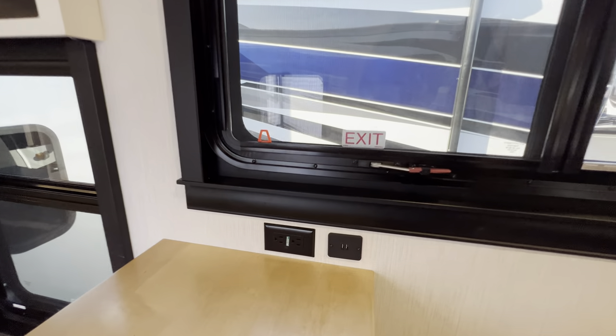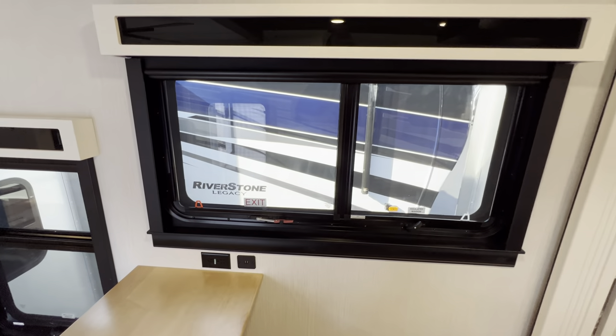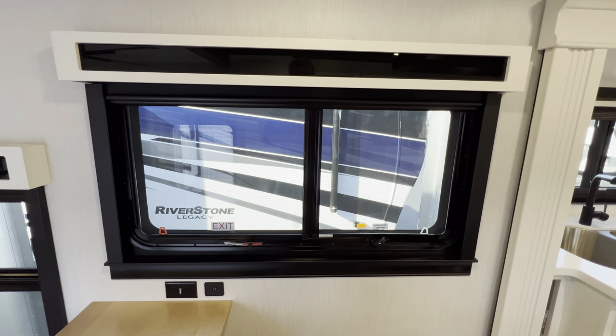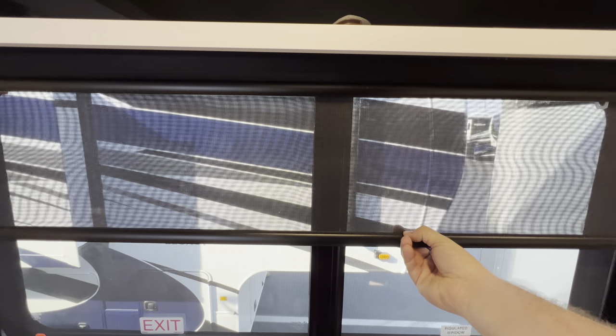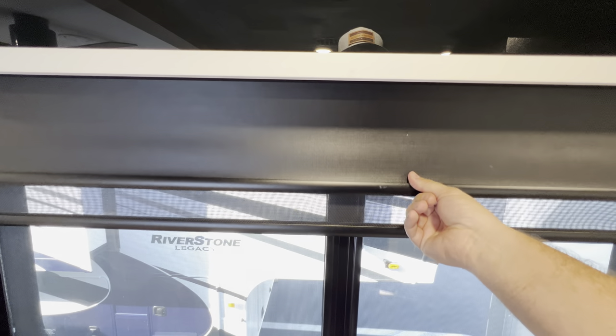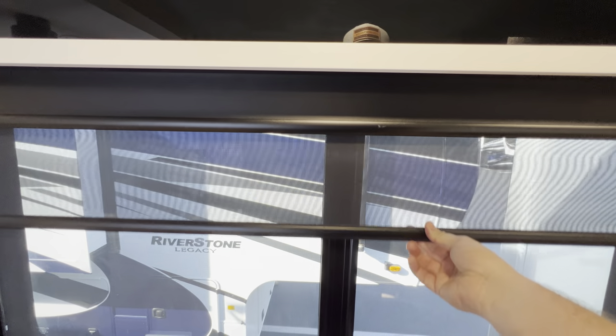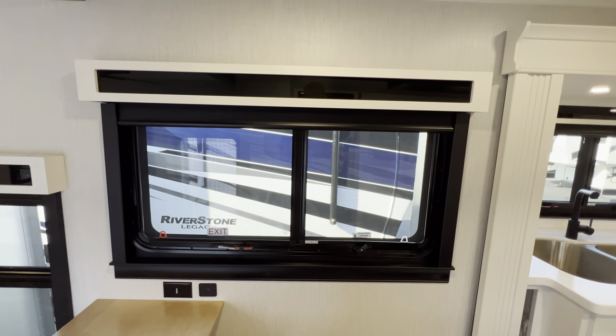You're also going to see outlets and USB ports and windows throughout. This one is going to be an emergency exit — push and pop, you can get out. It's also got a day shade to block out a little bit of sun and a blackout shade to block out all the sun. There are tinted dual pane windows and they're also shatterproof — it's a little bit higher end in the Riverstone for sure.